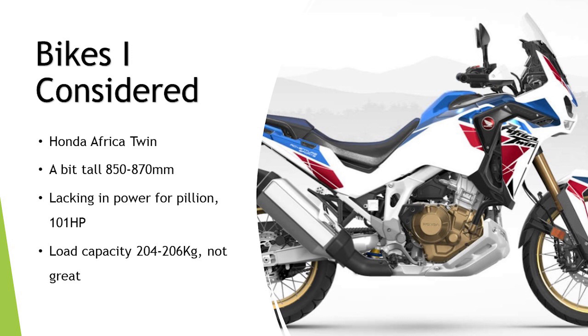The Honda Africa Twin 1100 — I had an Africa Twin, the 1000cc version, and I thought the engine was a bit lacking for two-up with a pillion. I know this engine is a bit more tractable with an extra 100cc and a bit more powerful, but at 101 horsepower it's still not enough for me. Its load capacity is not that great either — 204 to 206 kilos — and it's just too tall for me. So the Africa Twin is out.